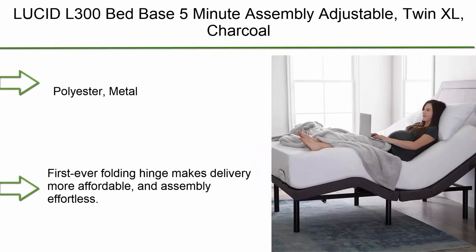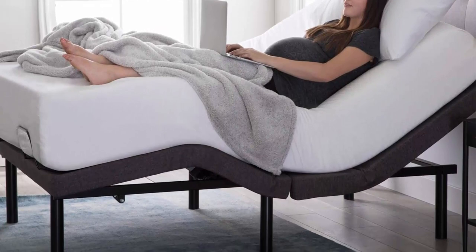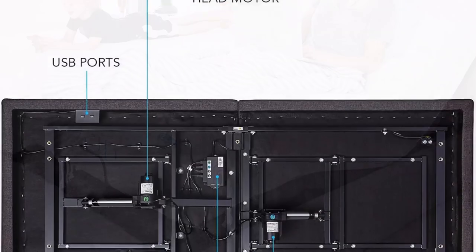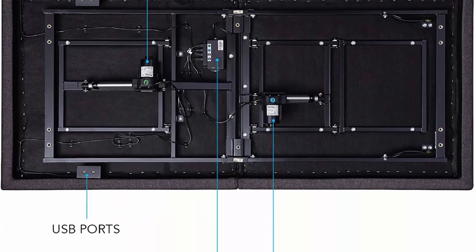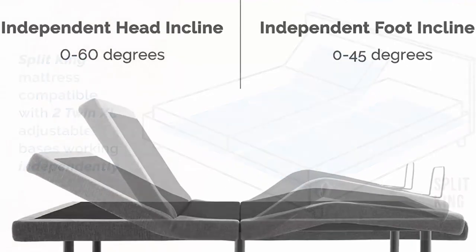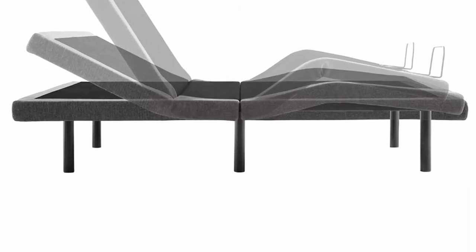Top 8: Lucide L-300 bed base, Twin XL, charcoal polyester metal. The first-ever folding hinge makes delivery more affordable and assembly effortless — taking less than 5 minutes from box to bed, with no expert assembly needed. Features independent head incline 0 to 60 degrees and foot incline 0 to 45 degrees. The premium motor operates at 45 decibels. Wireless remote with flashlight and programmable memory option for your favorite position; batteries included.